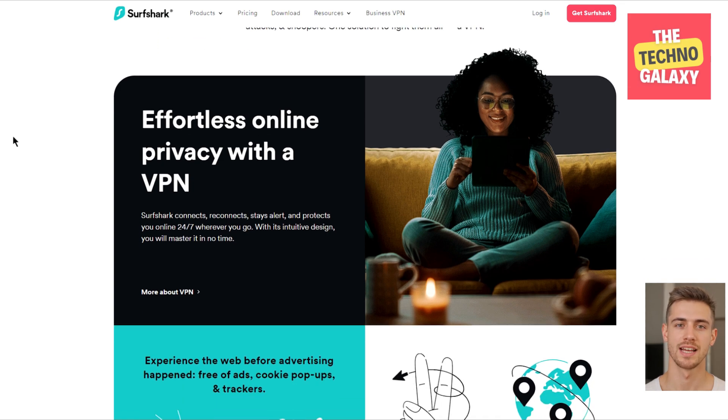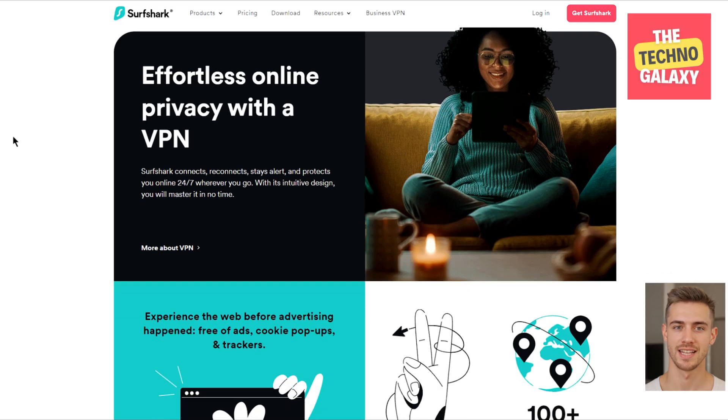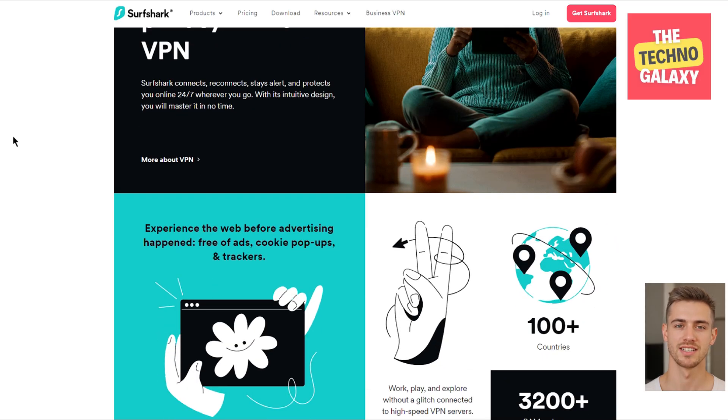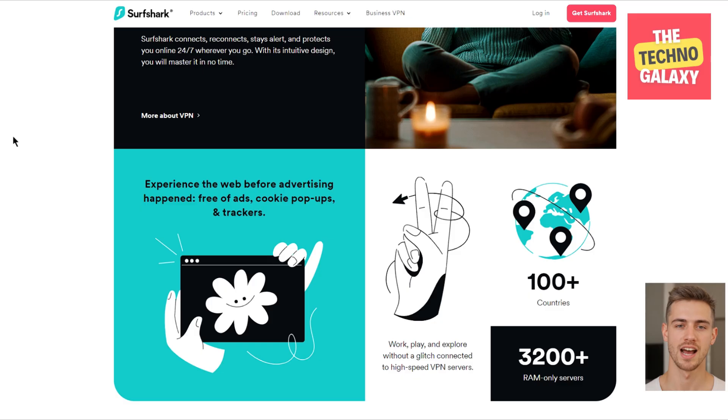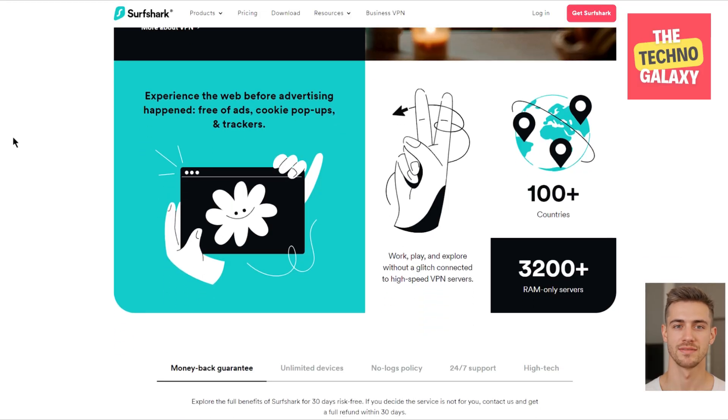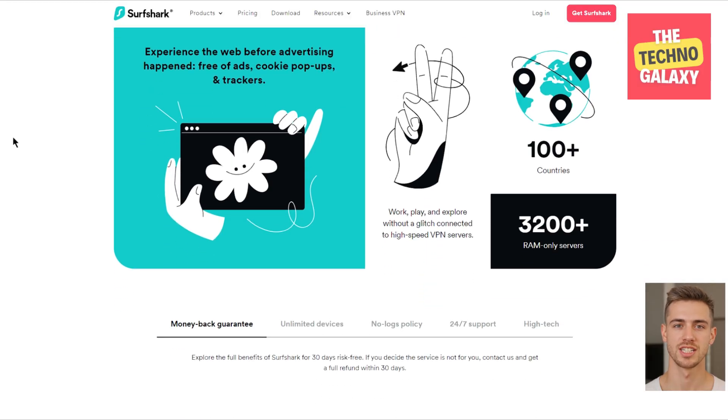Now that you know Surfshark as a company, it's time to get to know Surfshark as a VPN. Surfshark is a virtual private network that encrypts all your online data to help you stay private and safe. It's a very newbie-friendly VPN that covers all the users' needs while maintaining high-speed connection and providing all the security features. It's also one of the most affordable VPNs out there.